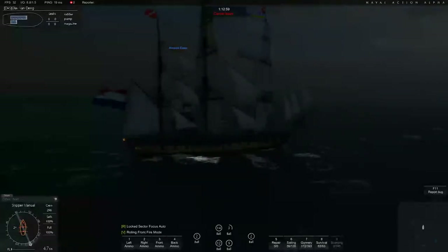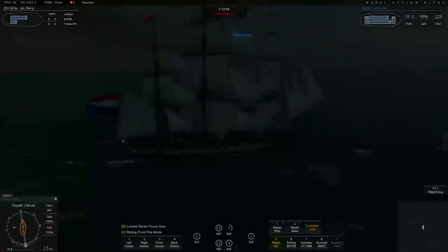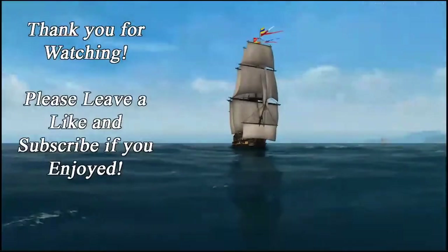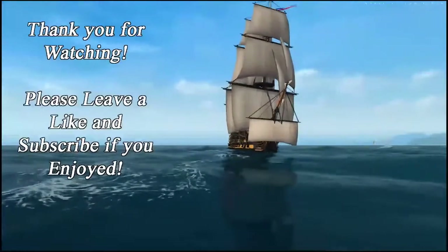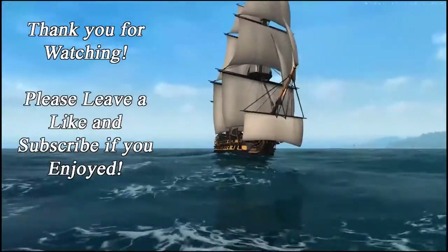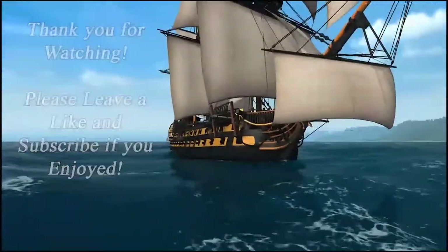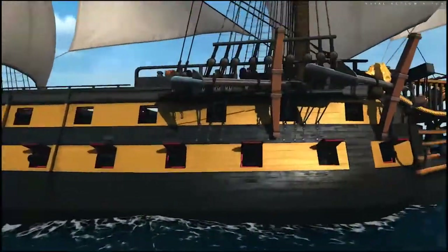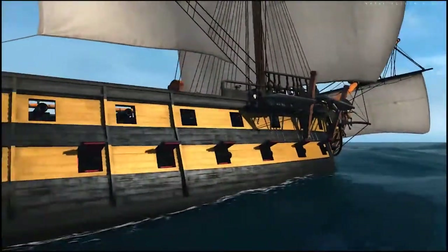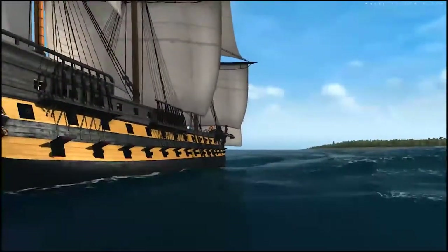Anyway, I'm gonna end this review here. Thank you all for watching and I hope to see you next time. If you liked watching this, please leave a like. If you want to see more, please subscribe. Bye!